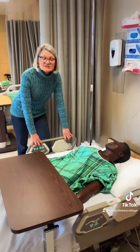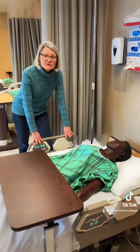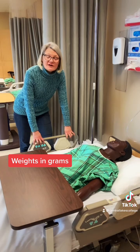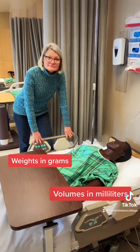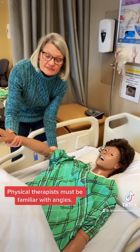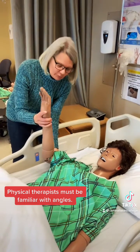Pharmacists and pharmacy techs use proportions in different units of measurement, such as weights in grams and volumes in milliliters. Physical therapists must be familiar with angles so that they can help patients regain proper mobility.